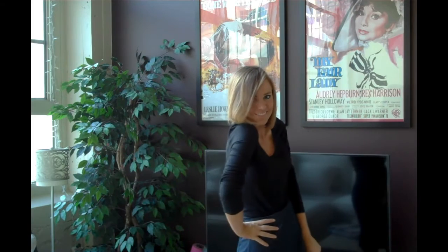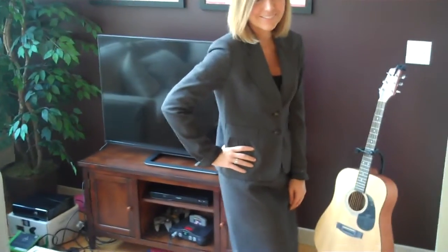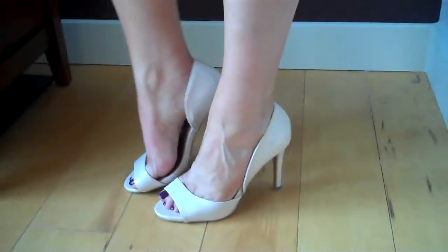This next outfit is great for any interview or normal professional work environment. Shirt comes from Modern Vintage Boutique.com and the suit comes from Saks Fifth Avenue. These adorable tan peep toe shoes come from Modern Vintage Boutique.com.